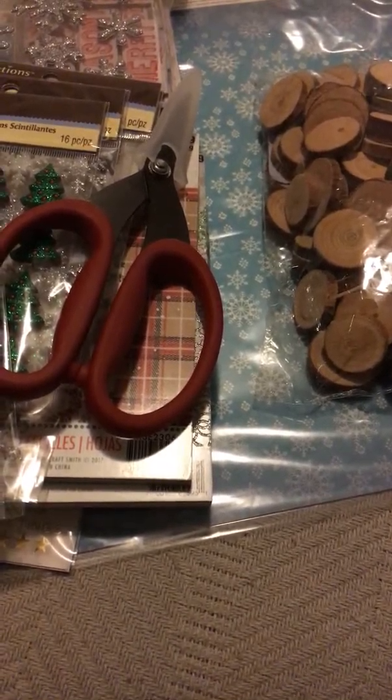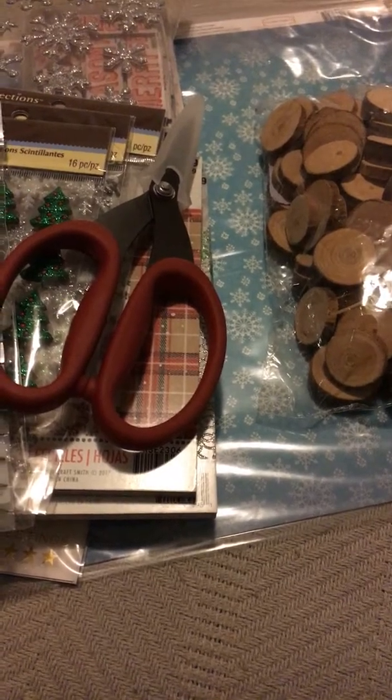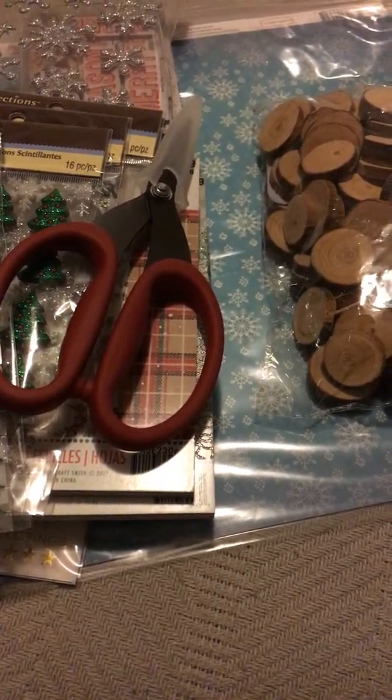Hello everyone, welcome back to my channel. Today I am making a haul video. This is from Cherry on Top and from the Dollar Tree.